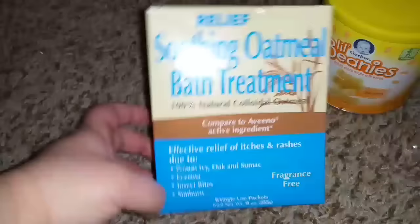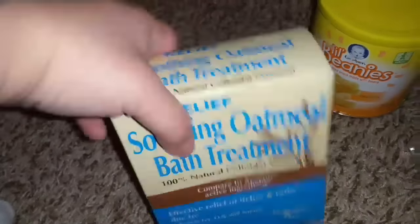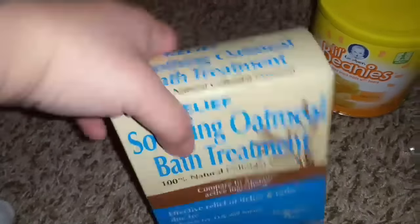I went to a different 99 cent store, Dollar Tree, and Ross than I normally go to, so I found some good goodies. I got Frankie some little beanies. This was something new I haven't seen at a 99 cent store — it's six packets of basically like the Aveeno, and I thought this would be good just to store underneath the cabinet.